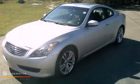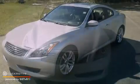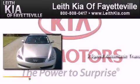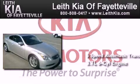This is a 2008 Infiniti G37. This car has a 5-speed automatic transmission and a 3.7-liter V6.